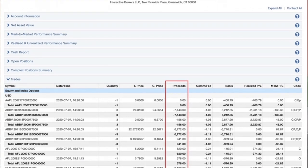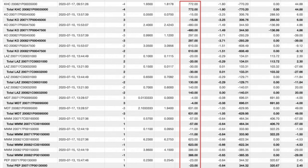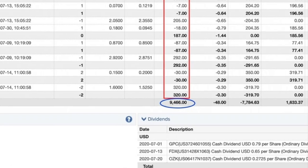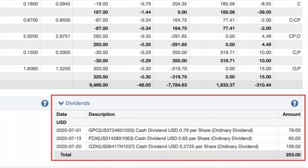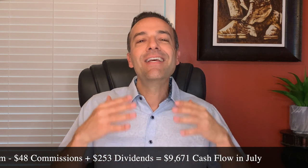Let me show you exactly how much cash we put into our pockets in the month of July by selling put and call options as well as collecting some dividends. The net cash flow we put into our pockets from buying and selling options was $9,466. We paid out $48 in commissions to execute our trades, and on top of that we pocketed another $253 in dividends from Genuine Parts, FedEx, and Bank of Ozark. So in total, we got a grand total of $9,671 in cash flow on this portfolio in July. That's real cash in our pockets that we can spend — it's ours to keep.